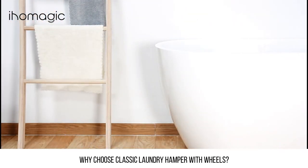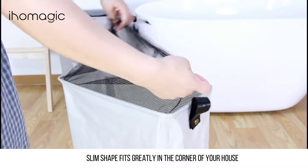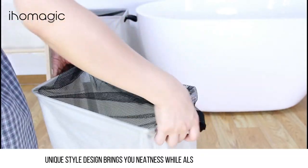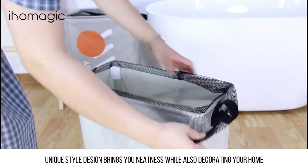Why choose the classic laundry hamper with wheels? Its slim shape fits perfectly in the corner of your house. The unique style design brings you neatness while also decorating your home.